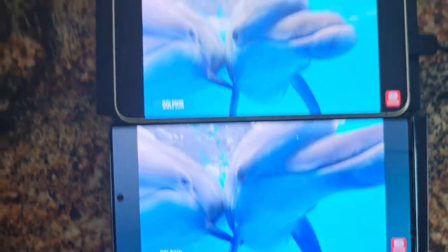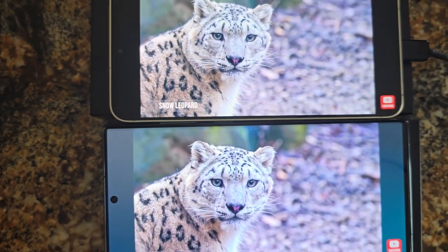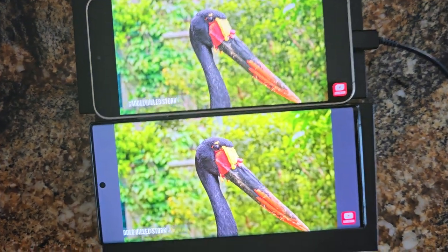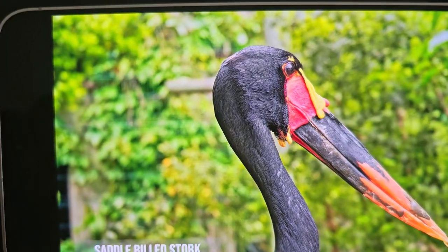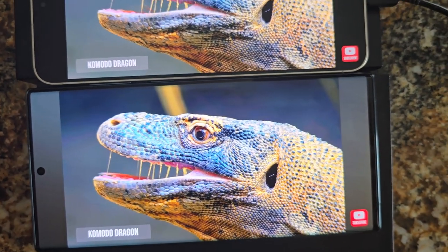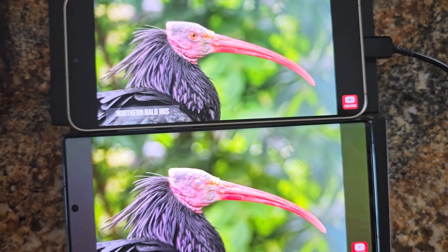That's the S22 Ultra. That's the S24 Ultra. Both are at maximum brightness and the same 1440p YouTube speed.